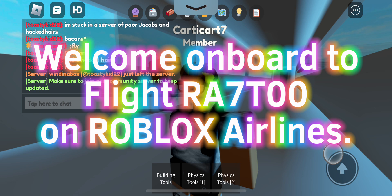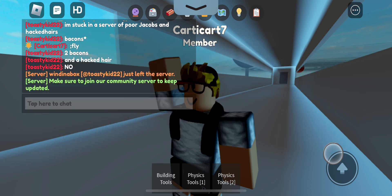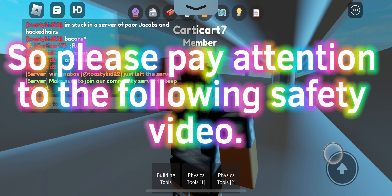Welcome on board to flight RE-1700 on Roblox Airlines. Please pay close attention to the safety video. But will you? So please pay attention to the following safety video.